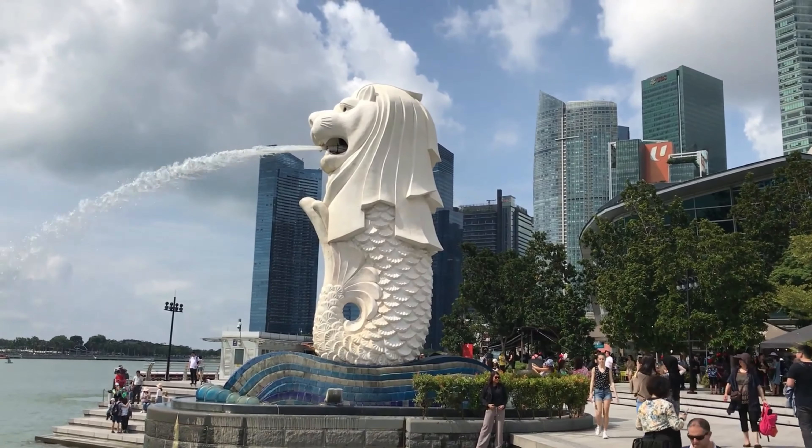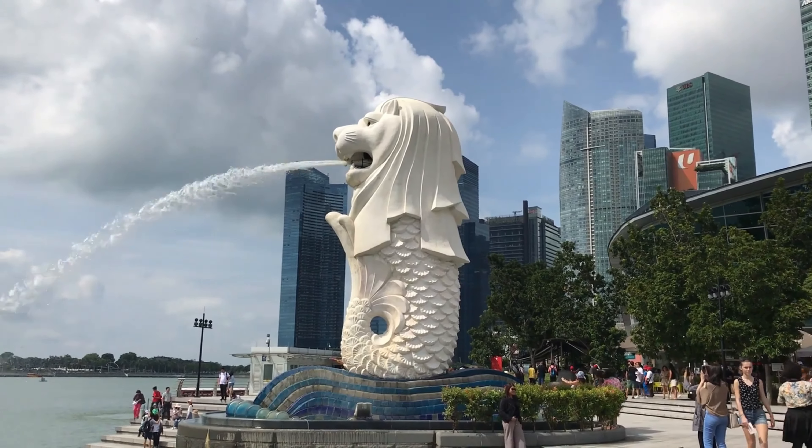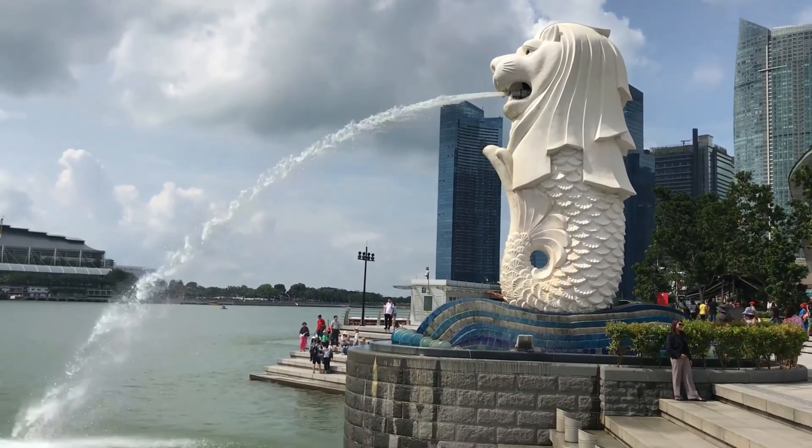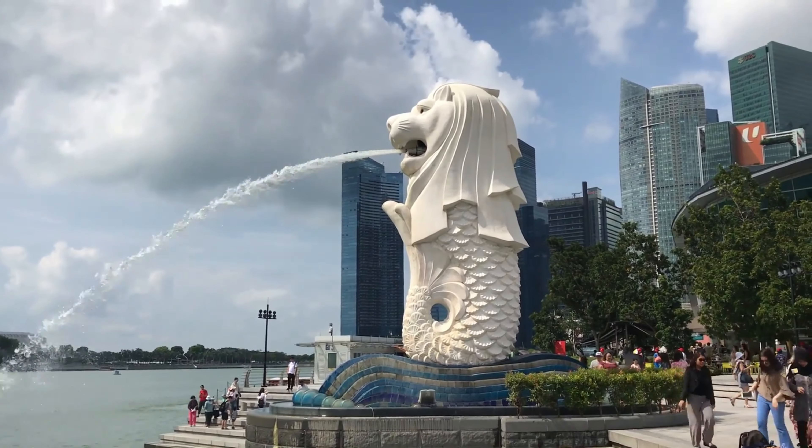Now let's visit Merlion Park, a popular tourist spot that features the iconic Merlion statue, a mythical creature that symbolizes Singapore. You can take photos with the statue and enjoy the views of the Marina Bay waterfront.